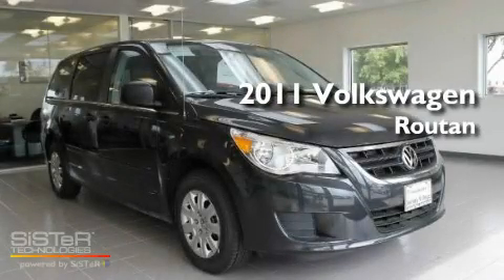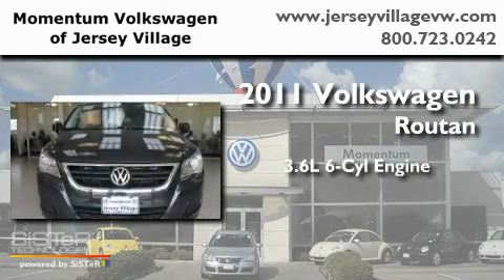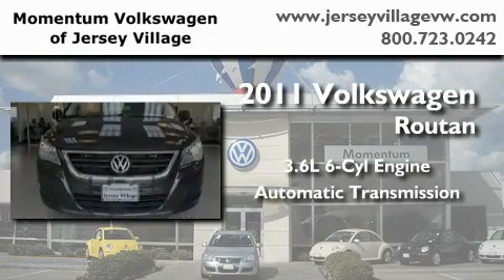This is a brand-new 2011 Volkswagen Routan. It has a 3.6-liter six-cylinder engine and an automatic transmission.